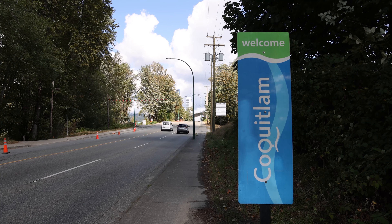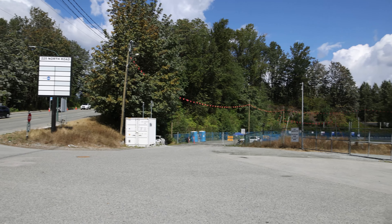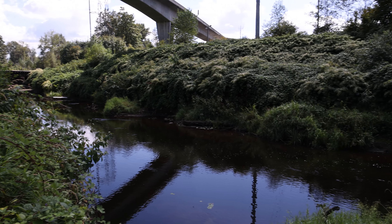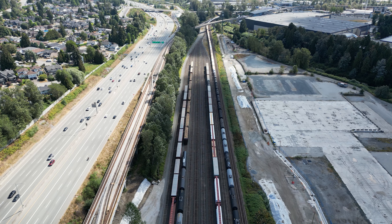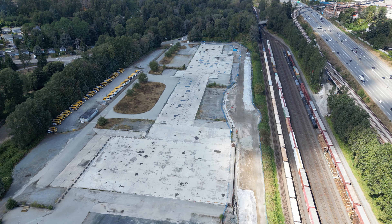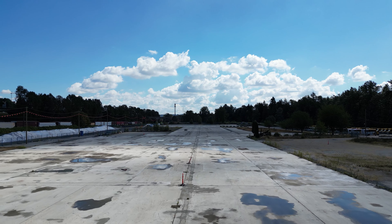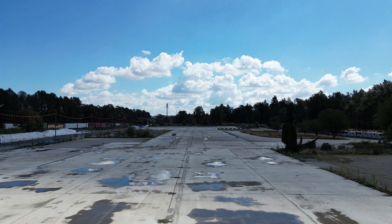The new facility will be built on this former industrial site located just east of North Road in Coquitlam. Flanked by the Burnett River to the south and Highway 1 to the northeast, this 27-acre site was purchased by Translink in March of 2020 for $82.5 million. The total proposed budget is approximately $300 million for the whole project, including the purchase cost of the site.